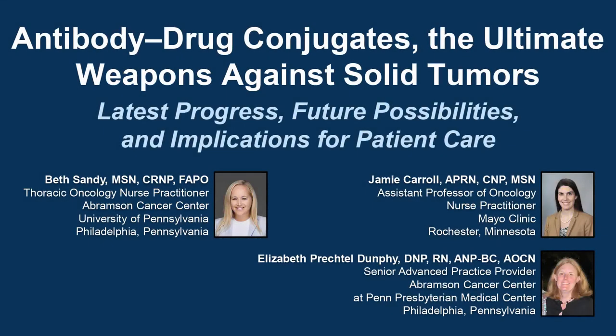Welcome everyone. Thank you so much for joining us here in person — there are so many of you — and welcome to everyone online as well. We are putting on a program produced by Peerview Live called 'Antibody Drug Conjugates: the Ultimate Weapons Against Solid Tumors — Latest Progress, Future Possibilities, and Implications for Patient Care.' I am Beth Sandy, a nurse practitioner in the Cancer Center at the University of Pennsylvania in Philadelphia.